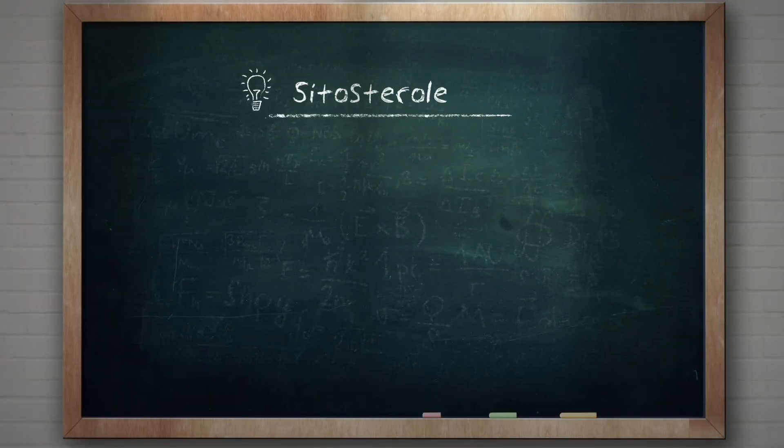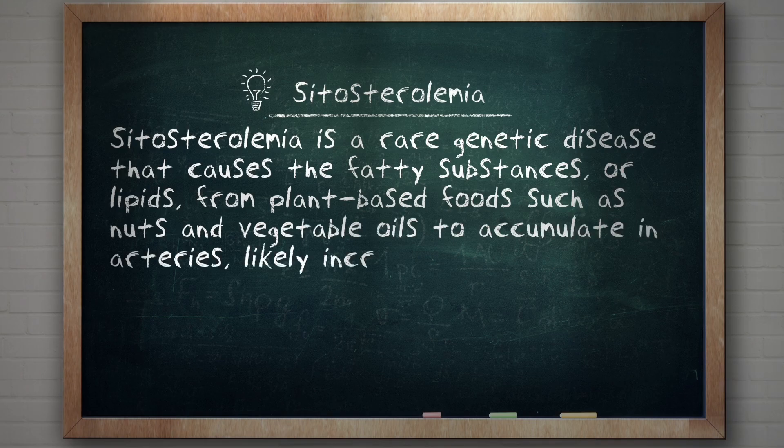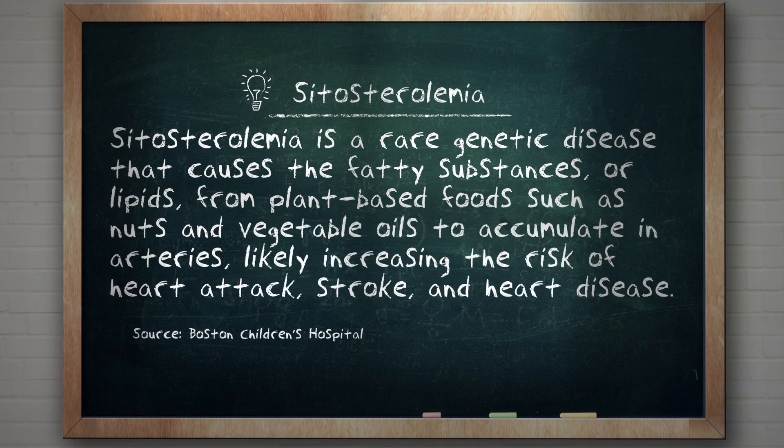He has a condition called sitosterolemia, which is the hyperabsorption — loss of function of the efflux mechanism that pumps plant sterol out of the lumen. And you're getting all this plant sterol in the blood. So when you eat avocado, you eat nut butters, all these different types of foods — the same pathway is hyperabsorbing. So he has this catastrophically high LDL.